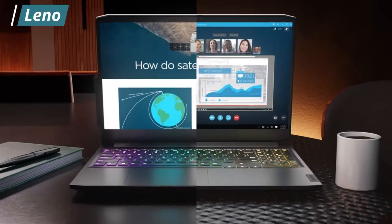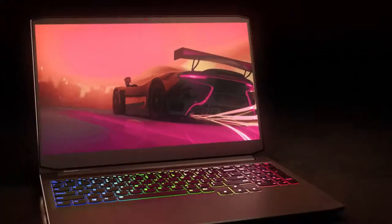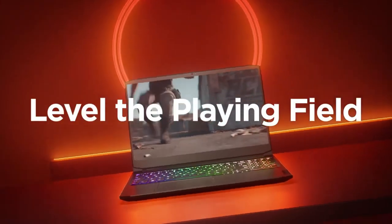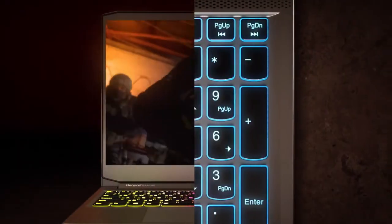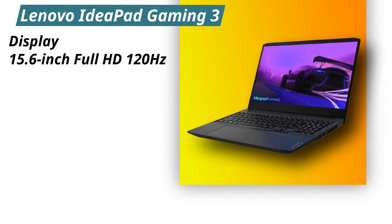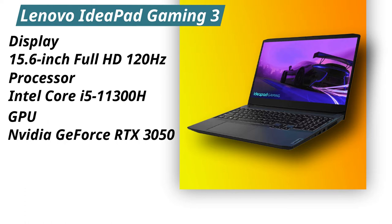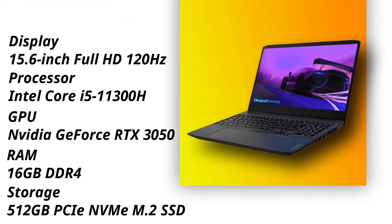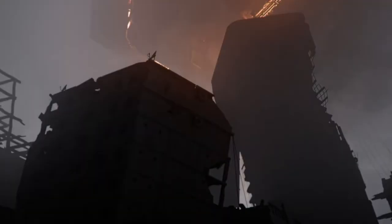Moving on, our second laptop on the list is the Lenovo IdeaPad Gaming 3. The laptop features an Intel 11th generation processor and a dedicated RTX 30 series graphics card for a smooth gaming experience, as well as 16GB of high-bandwidth RAM for multitasking and a 512GB solid state drive for fast boot-up and data transfer. The laptop has a 15.6-inch Full HD display with a 120Hz refresh rate. The performance over time is outstanding, and the laptop also has a really great backlit keyboard. Specifications — Display: 15.6-inch Full HD 120Hz. Processor: Intel Core i5-11300H. GPU: NVIDIA GeForce RTX 3050. RAM: 16GB DDR4. Storage: 512GB PCIe NVMe SSD. Pros: 120Hz refresh rate, outstanding performance, solid design. Cons: Average battery life.